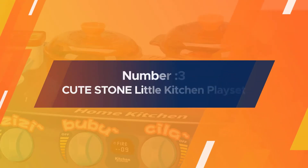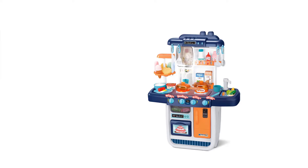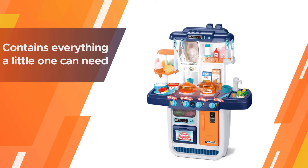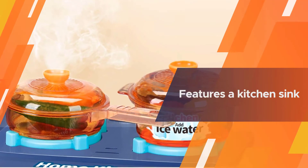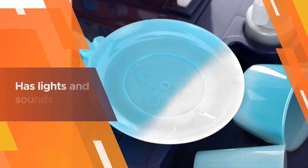Number three: Cute Stone Little Kitchen Playset. For an option that works ideally in smaller spaces, the Cute Stone Kitchen Playset contains everything a little one can need. It sits on the floor or a tabletop, and though it's compact, it features a kitchen sink and two stove burners.